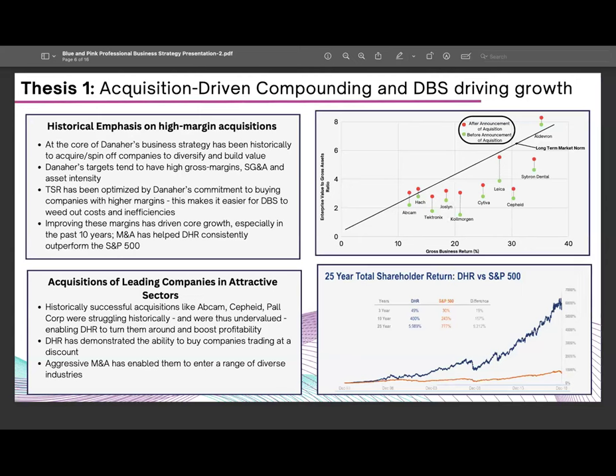We believe the aggressive M&A of Danaher has enabled it to enter a range of diverse industries. A recent research report with JP Morgan showed that Danaher is exiting 2023 with significantly higher M&A capacity than before. In 2020, post-COVID and the acquisition of Cytiva Biosystems, net debt to EBITDA was 2.5x — that has now reduced to less than 2x, meaning M&A potential is much greater.